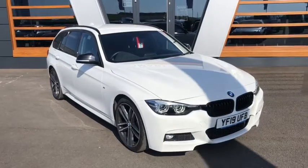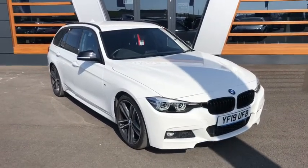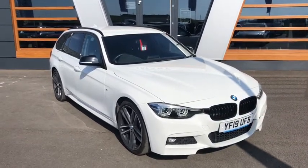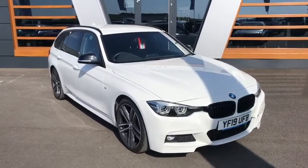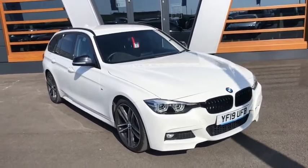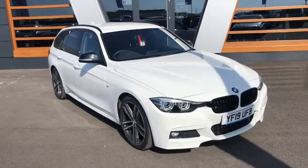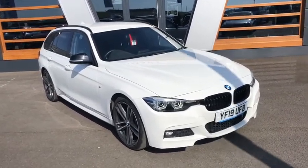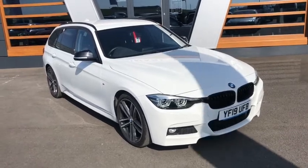Hello everyone, Sam here at Lancaster Automart. This beautiful BMW 3 Series just rocked up this morning. It's the 2.0-litre 320i, the M Sport Shadow Edition, touring — as you can see with the estate there — and it's the automatic, which is by far the nicest gearbox in the world at the moment. This one's a 2019 car, registered in '19, as you can see by the 19 plate.